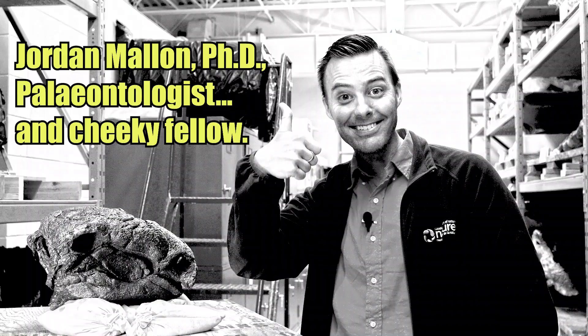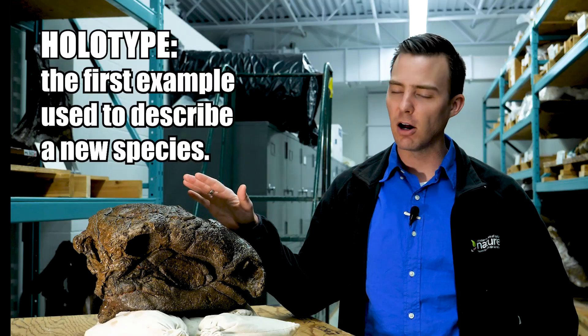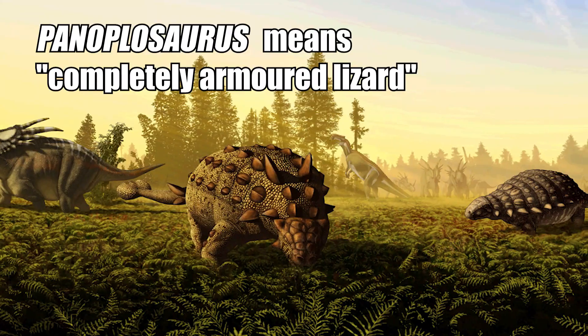My name is Dr. Jordan Mallon. I'm a paleontologist here at the Canadian Museum of Nature, and I have with me a really cool specimen. This is the holotype of an armored dinosaur called Panoplosaurus.